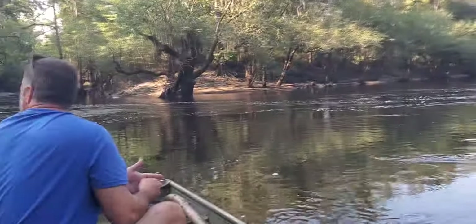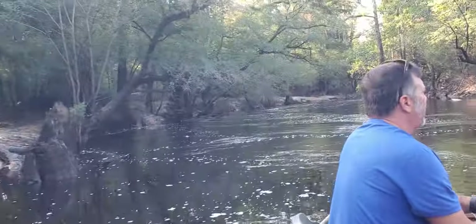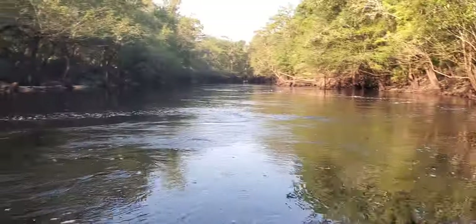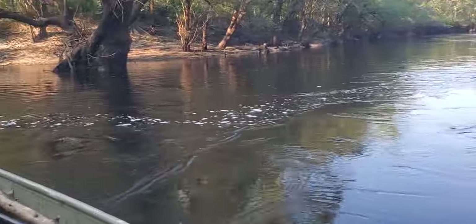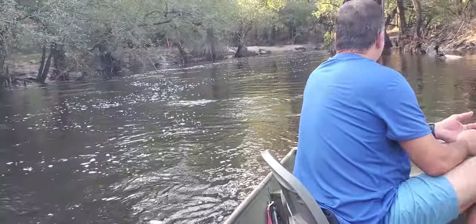This is the Little River Confluence. That's the Little River up that way, that's the Withlacoochee coming that way, and the Withlacoochee is what continues that way. This here is where we're going to look for deadfalls on the Withlacoochee.